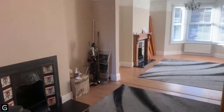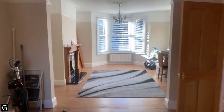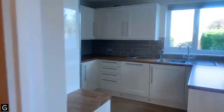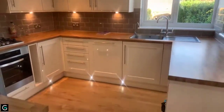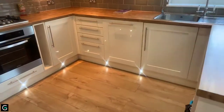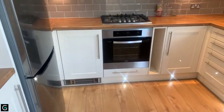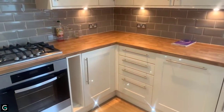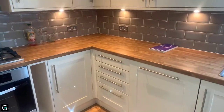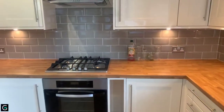Again, you've got another fireplace just for show. Then we'll take you into this beautiful kitchen. You've got your spotlights on the floor, which is a nice feature, lovely and modern. You've got the gloss cream finish on the cabinets, your wood effect worktops and this lovely neutral mocha tile.